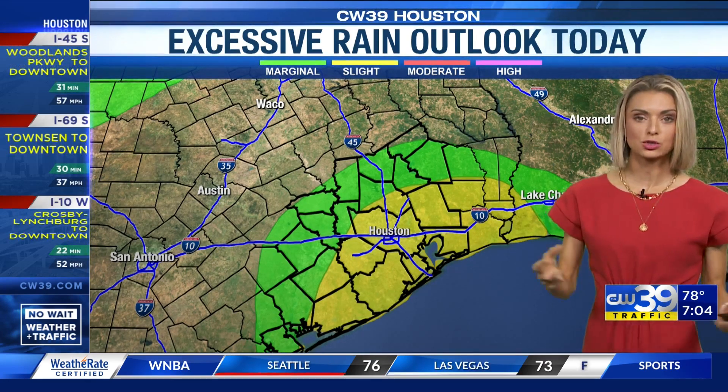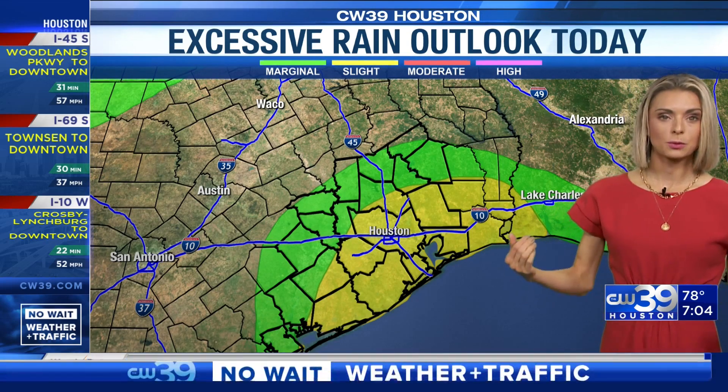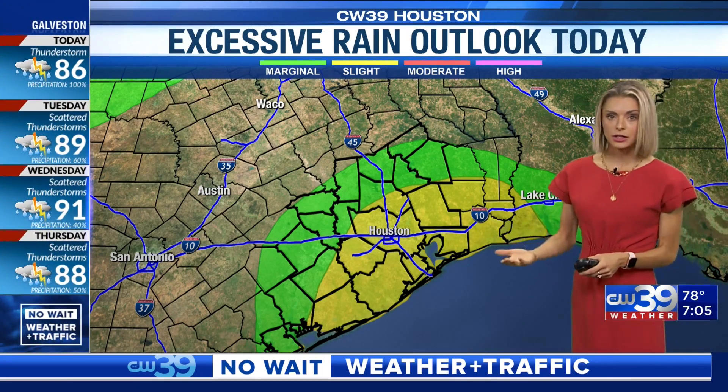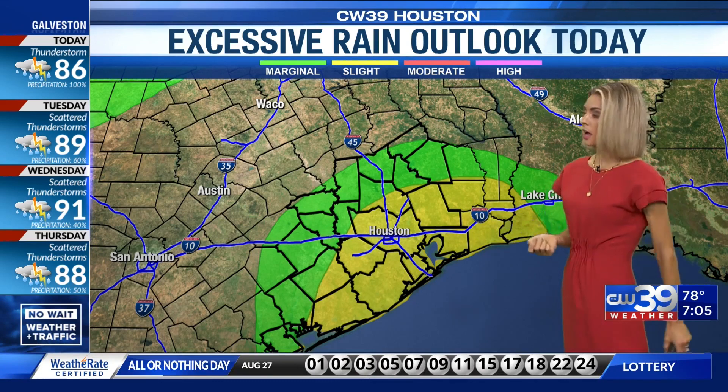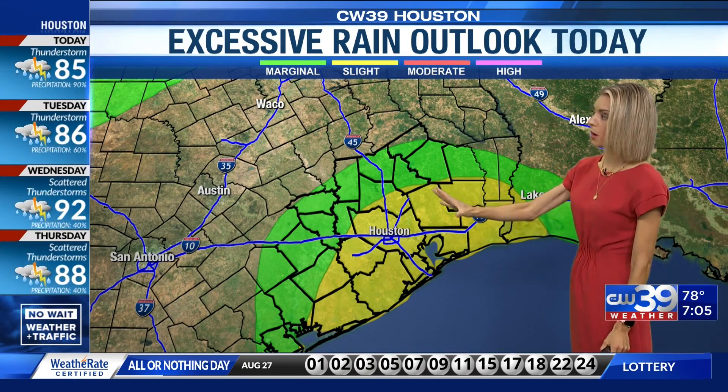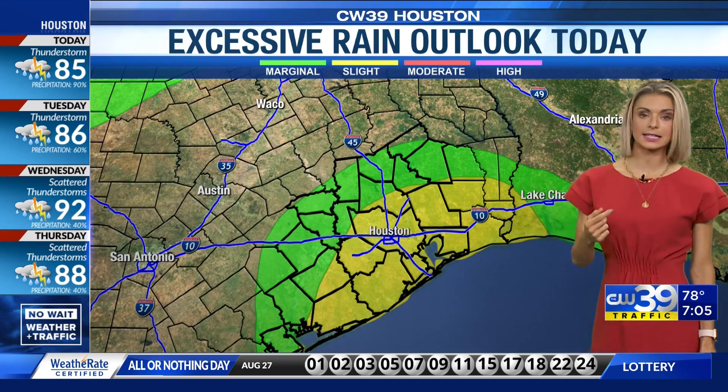We can see these showers and storms start to train over the same location, and that's where we can see some minor street flooding and road flooding, and even our creeks and our bayous start to rise up a little bit — our smaller waterways maybe even out of their banks. Something to watch as we head into the end of the day today.